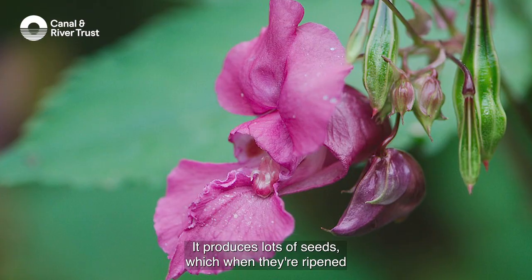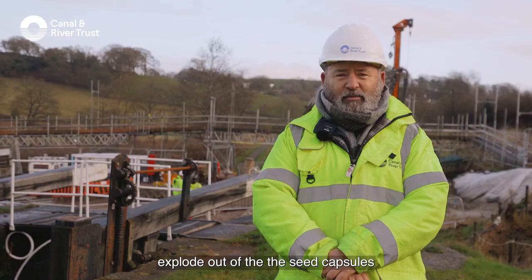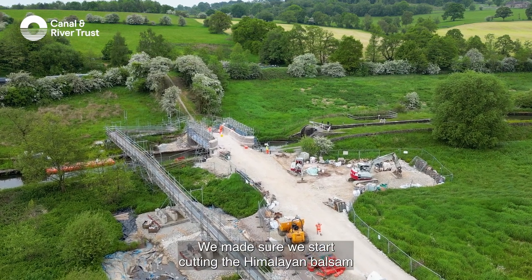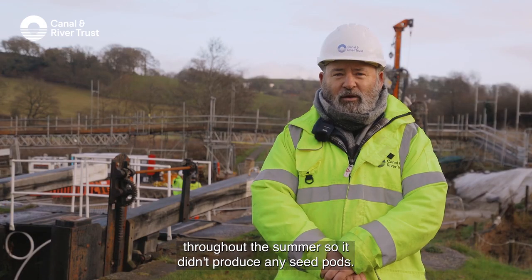Himalayan balsam spreads very quickly. It produces lots of seeds, which, when they're ripened, explode out of the seed capsules and can spread several metres. We made sure we started cutting the Himalayan balsam throughout the summer so it didn't produce any seed pods.